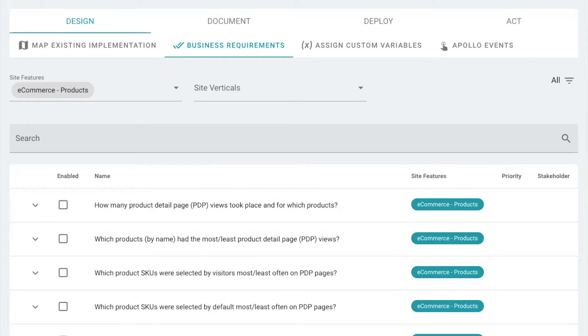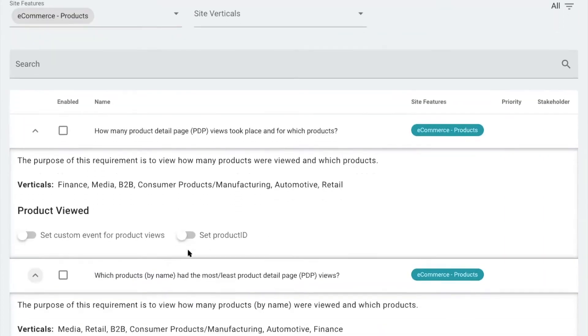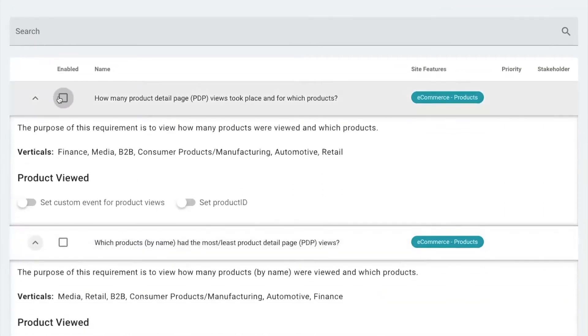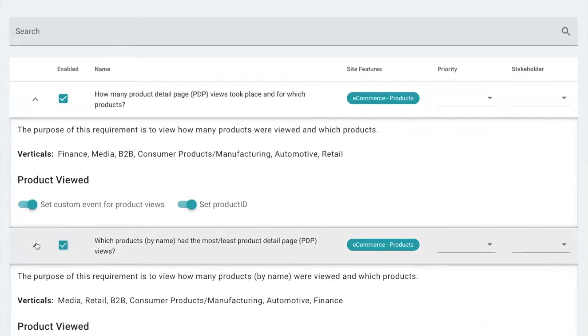Each Apollo business requirement comes standard with a best practice solution design that is customized to your analytics tool. This means that you and your users simply check off whichever business requirements you want to add to your implementation.